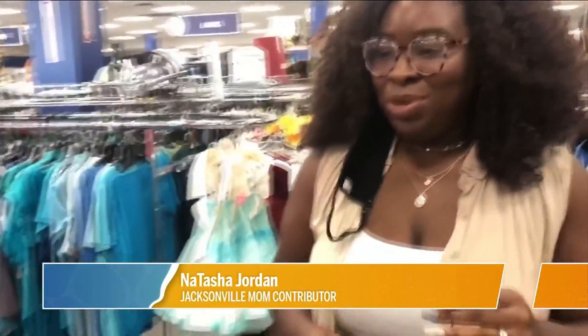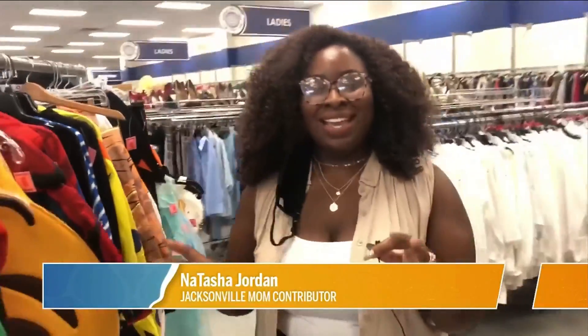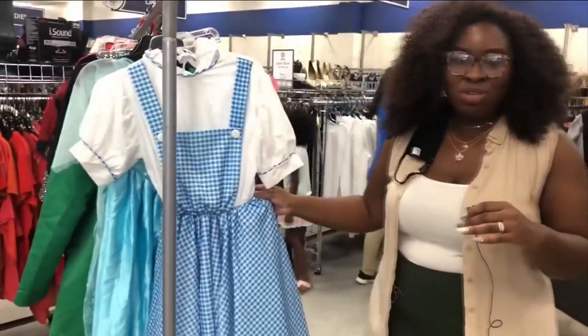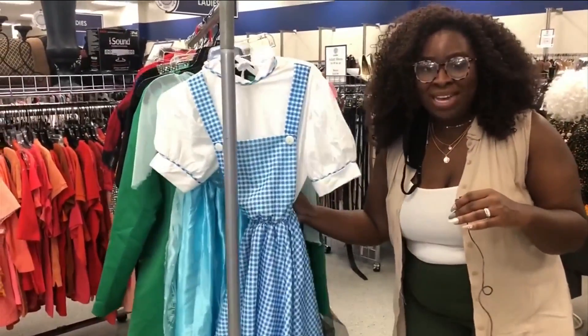Tip number two: come in and just let your kids touch everything — let them touch all of the costumes to see what it is that they like. If something is too big, surely you have a sewing machine or a friend who can take it in, button it in the back so that it can fit them perfectly. And given the times we're in right now, be sure to use hand sanitizer. They do have hand sanitizer stations, so when you are touching things, make sure to wipe your hands before and after.